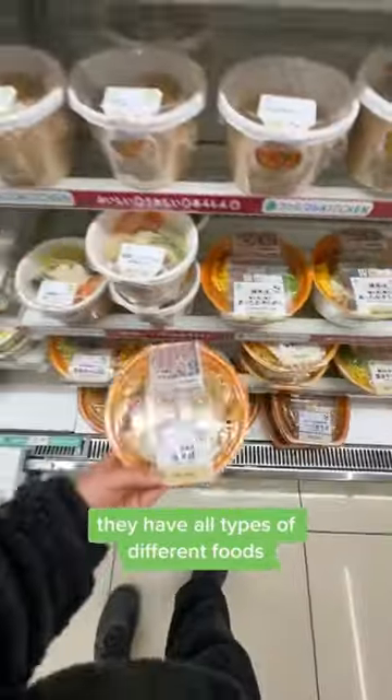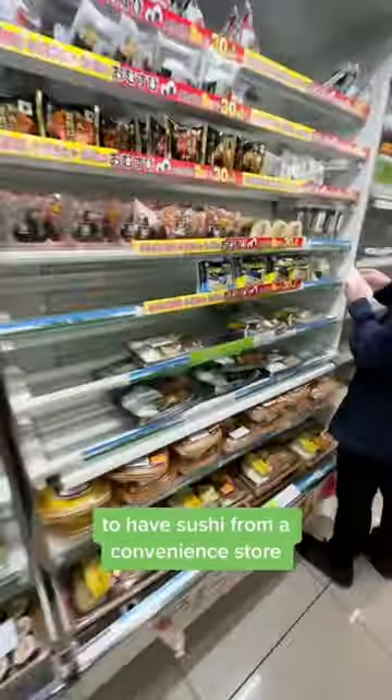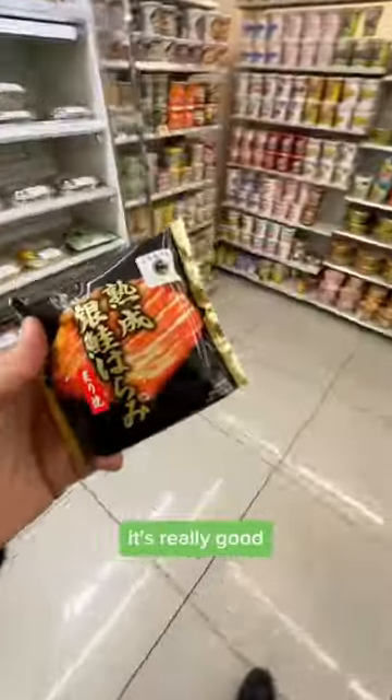They have all types of different foods, like ramen and sushi. You might find it weird to have sushi from a convenience store, but to be honest, it's really good.